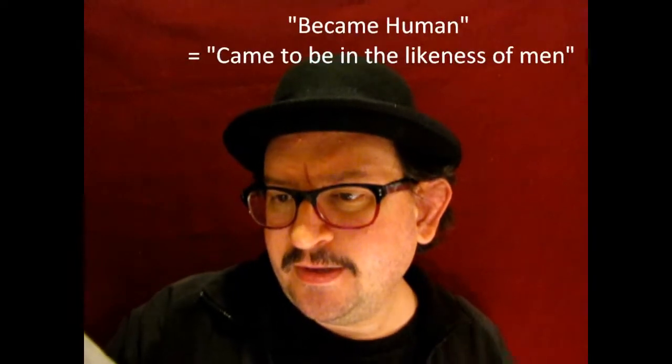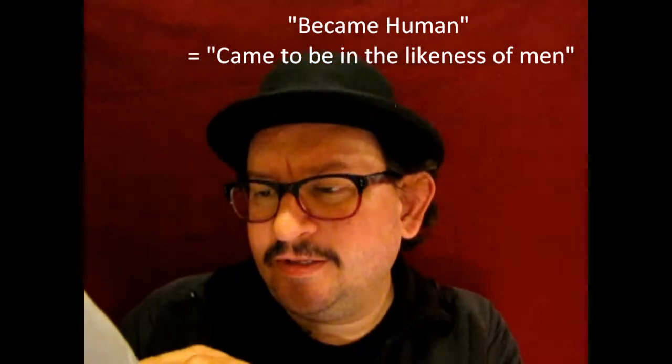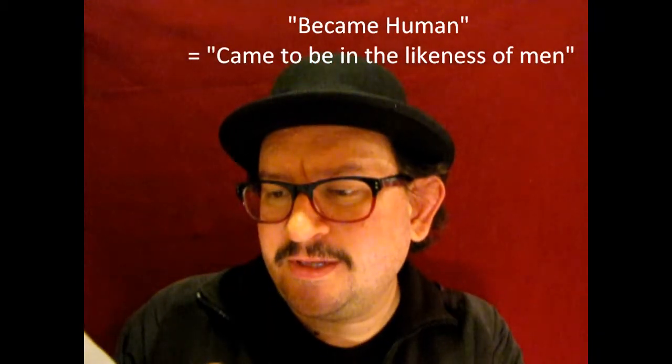Now let's read that in the 2013 version of the New World Translation, starting in verse 5: 'Keep this mental attitude in you that was also in Christ Jesus, who although he was existing in God's form, gave no consideration to a seizure — namely, that he should be equal to God. But he emptied himself and took a slave's form and became human.' They put a star under 'human,' and the footnote says literally 'came to be in the likeness of men.'